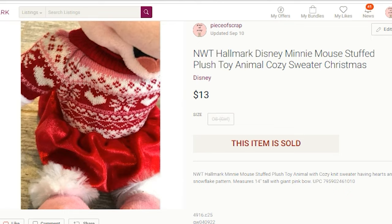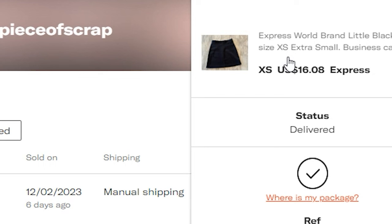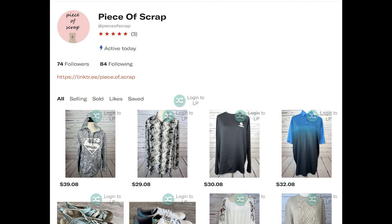I am new to Depop but I had a sale over there. It was an Express World little black skirt, size extra small, from my own personal collection. It sold for $16.08 and my profit was $11.64. I am just now starting to sell on Depop and provide my own shipping. I've sold quite a few items over there — if you're on Depop, check out my store and follow me: Piece of Scrap.